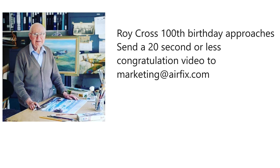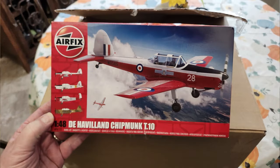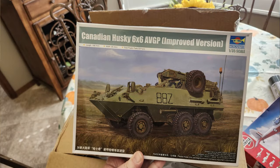Getting back to what was in the box — there was also the Trumpeter Canadian Husky six-by-six, which is an armored personnel carrier, a wheeled armored vehicle.